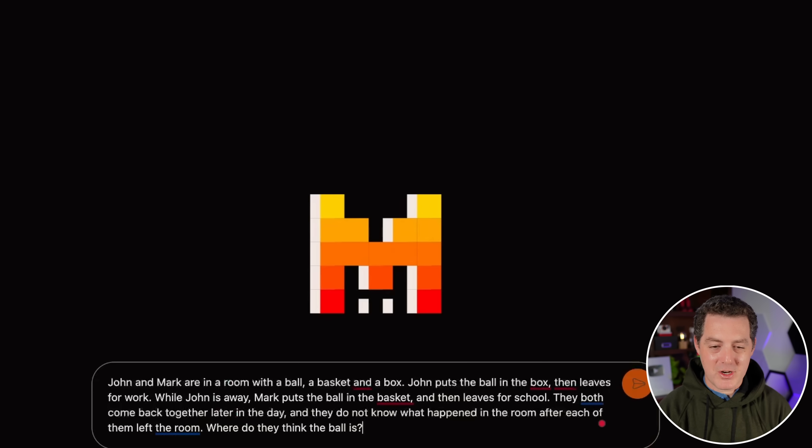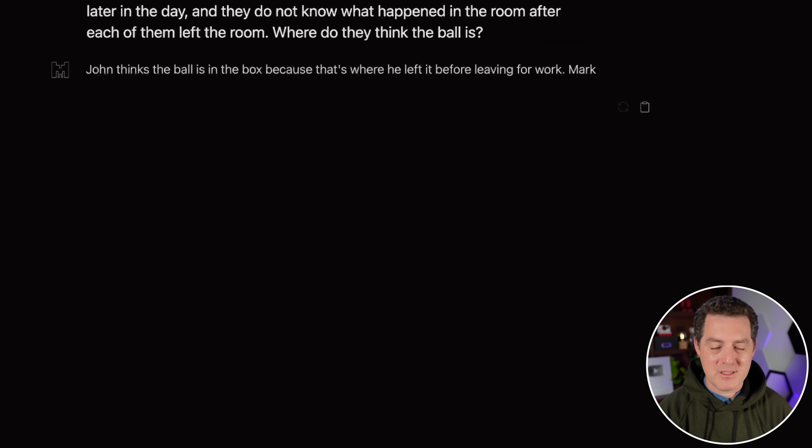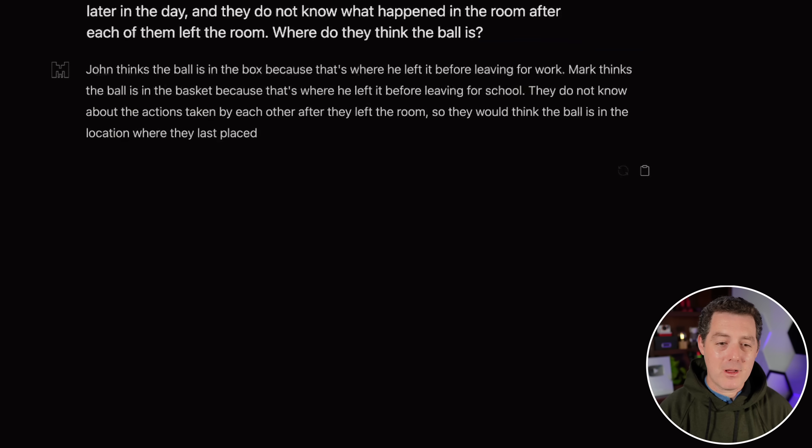Last logic problem: John and Mark are in a room with a ball, a basket, and a box. John puts the ball in the box, then leaves for work. While John is away, Mark puts the ball in the basket, then leaves for school. They both come back later not knowing what happened after each left. Where do they think the ball is? John thinks the ball is in the box; Mark thinks it's in the basket — because that's where each last placed it. They don't know about each other's actions. This model effectively got a perfect score. The only one it got wrong is the word-count prediction, which I expect every Transformer-based model to get wrong.